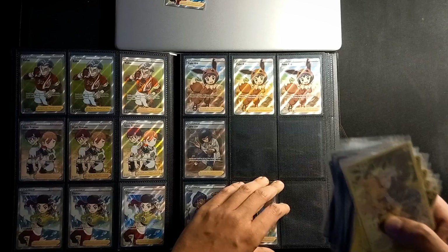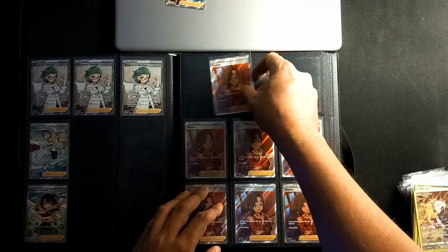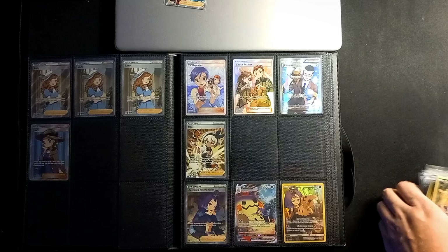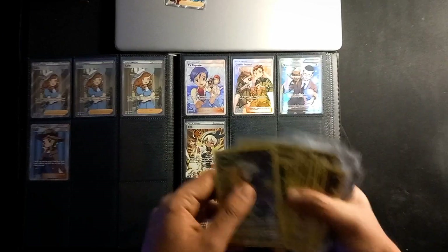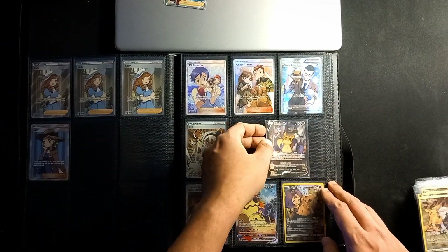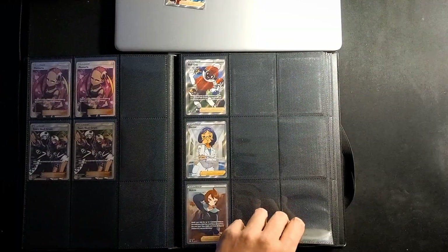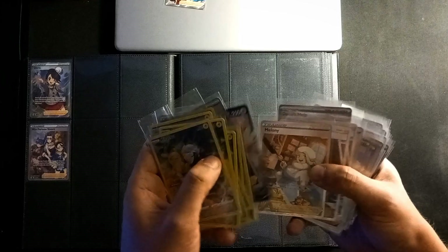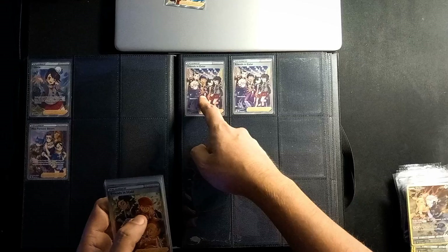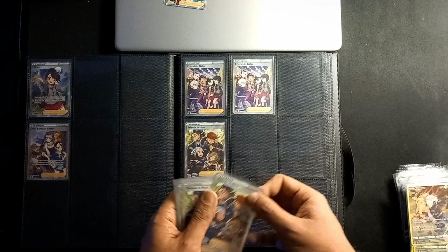We do have a Mimikyu fee here — let's just put it here for now. I haven't ordered any of those. I think this is a nice spot for the friends cards. Let's start adding some friends of Galar, well known from the game Sword and Shield.